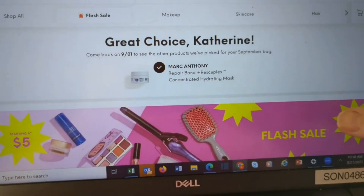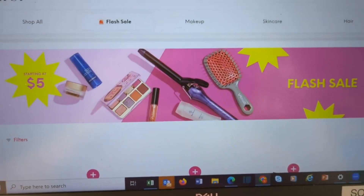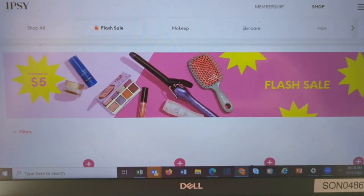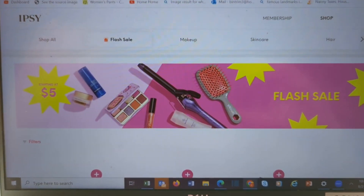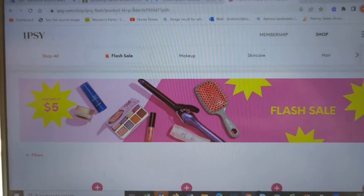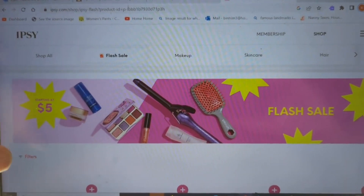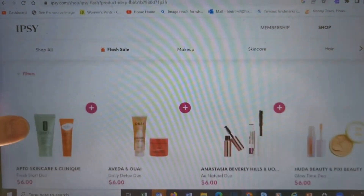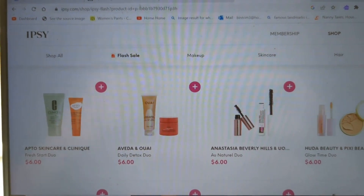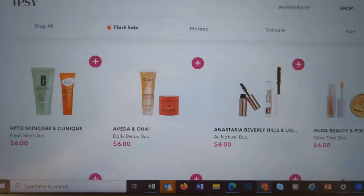Now it is time for my favorite Ipsy sale — the Flash Sale. It always occurs while you are making your choices for the Glam Bag. BoxyCharm and Icon Box, theirs is now going to be on the first — it used to always be the second of the month. The flash sale is my favorite because it has all these $5 bundles — deluxe size sample bundles for $5 or $6, and you get two of them in there.